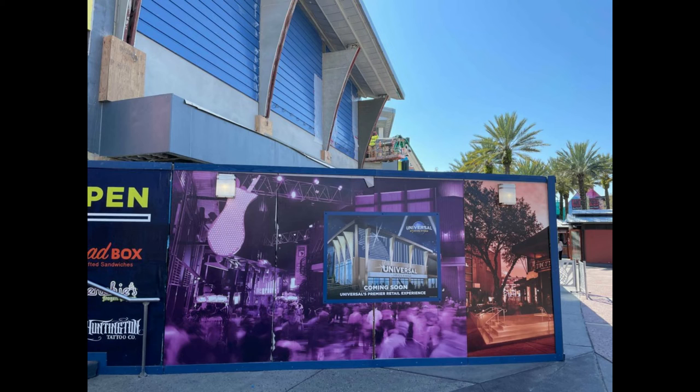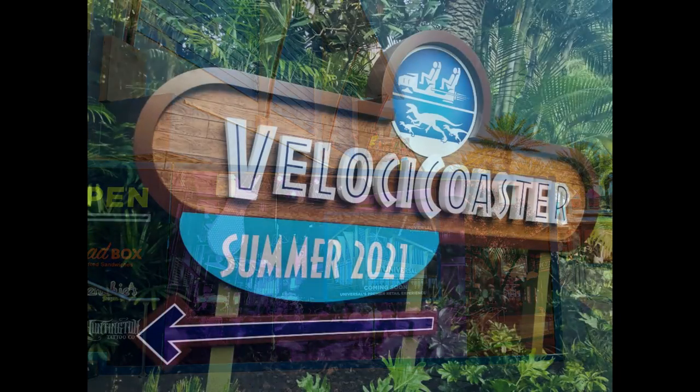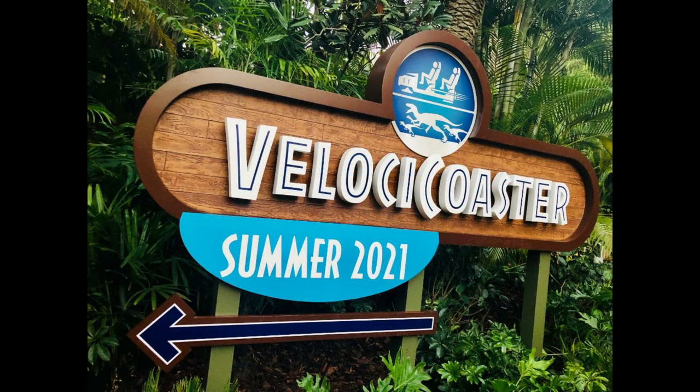Now it's time for the moment most of you clicked on this video for — it's the new VelociCoaster sign. This sign was just installed with a lovely little arrow saying 'VelociCoaster this way, summer 2021.' They still don't have a public opening date. Universal Orlando's social media pages, especially Twitter, have really been teasing it, saying they know fans have been asking for an opening date but they just can't give one.